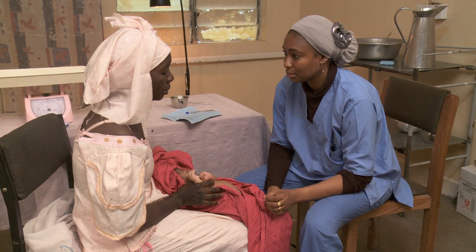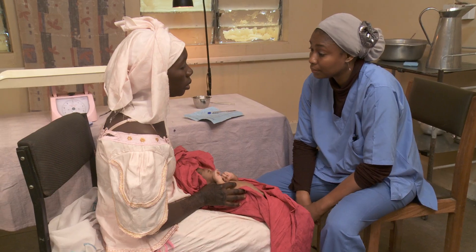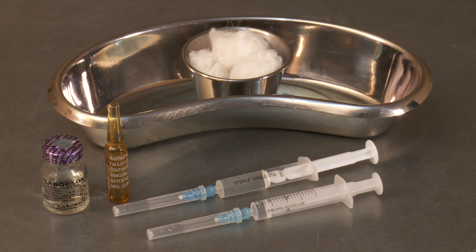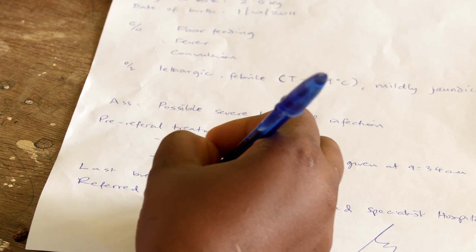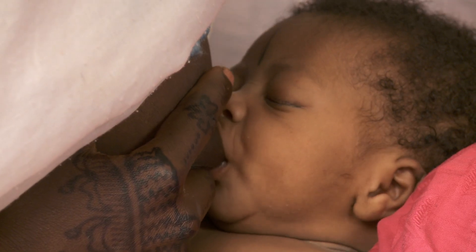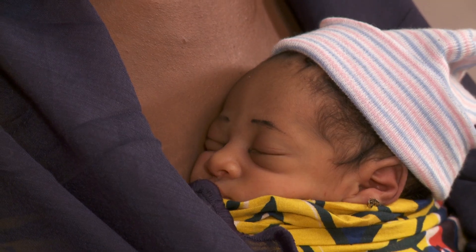A baby with any of the eight major danger signs needs to be referred right away to a higher level facility. Give the first doses of antibiotics before the baby leaves, if you are able to. These babies will need intramuscular injections of ampicillin and gentamicin. Notify the facility, write a referral note and arrange transportation. Be sure the baby is fed often and kept warm through skin-to-skin contact throughout the trip.